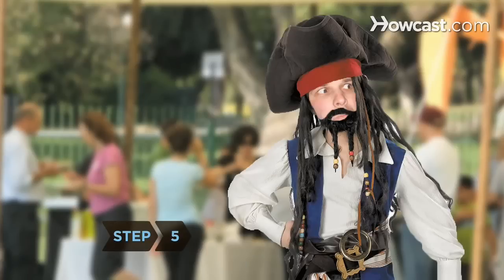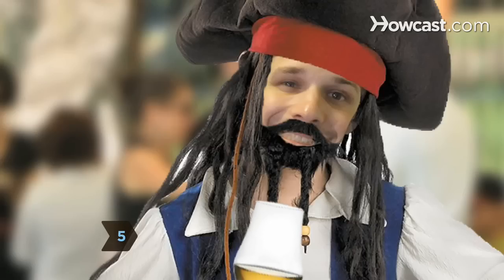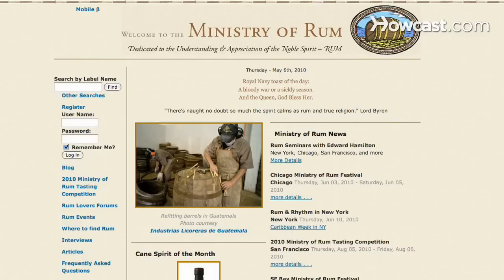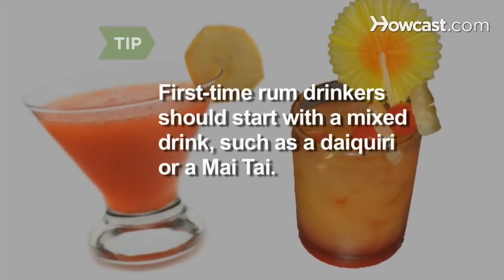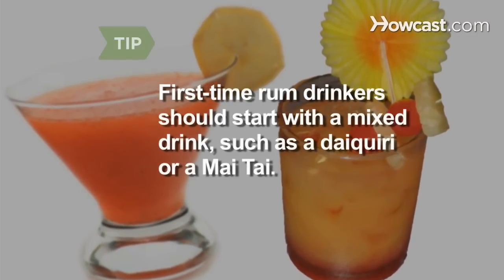Step 5: Attend a rum tasting event or seminar, taste rums from different producers, and visit the Ministry of Rum website for their list of tasting events and rum festivals. First-time rum drinkers should start with a mixed drink, such as a daiquiri or a Mai Tai.